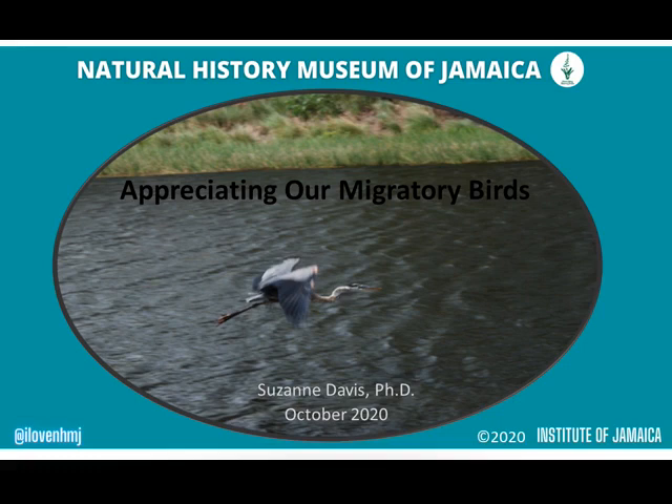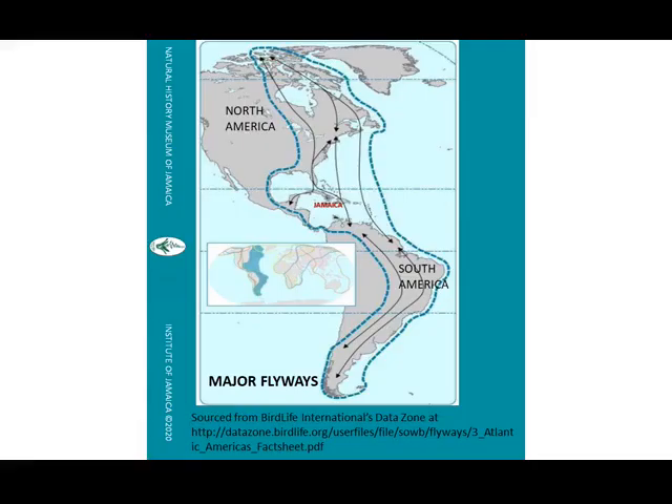You may be wondering, who are these migratory birds? Well, each year, certain groups of birds in response to changing seasons leave geographic locations outside of Jamaica, fly long journeys, arrive and spend part of each year in Jamaica. They may spend as long as six to nine months here.